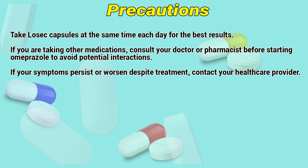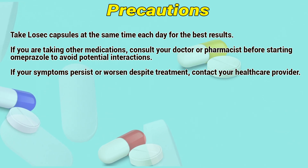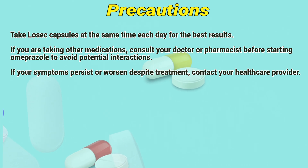Precautions. Take Lossic capsules at the same time each day for the best results. If you are taking other medications, consult a doctor or pharmacist before starting treatment to avoid potential interactions. If your symptoms persist or worsen despite treatment, contact your healthcare provider.